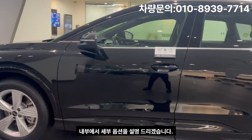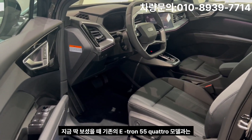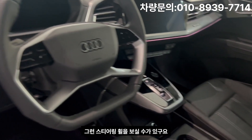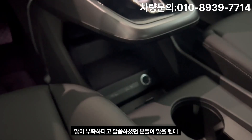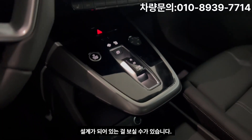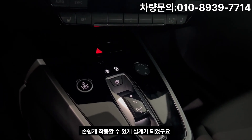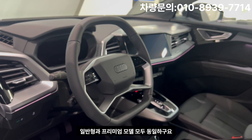Now let's go inside for a detailed look at the options. When you open the front door, you can see that the Q4 E-Tron has a different interior interface compared to the existing E-Tron 55. The most notable feature is the spacecraft-like steering wheel and the uniquely positioned center fascia console box, which allows for a very spacious storage area underneath.